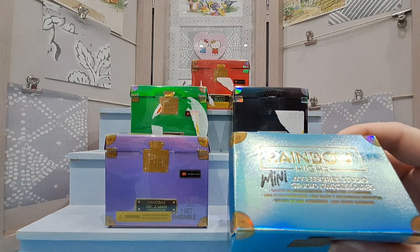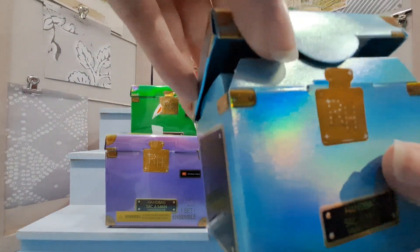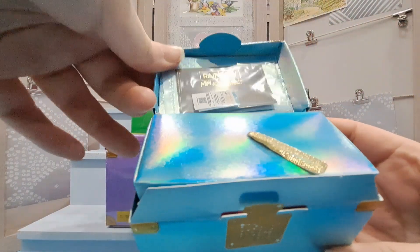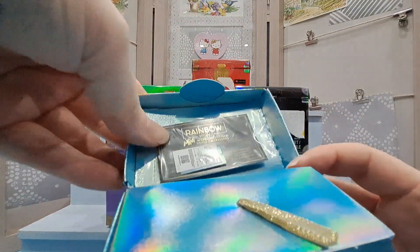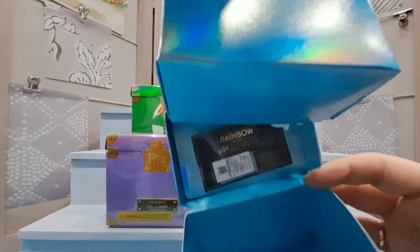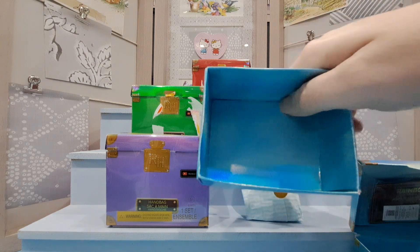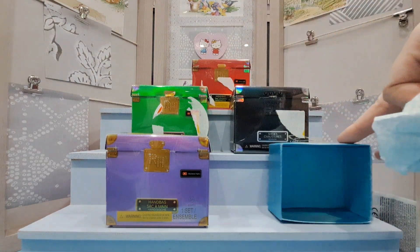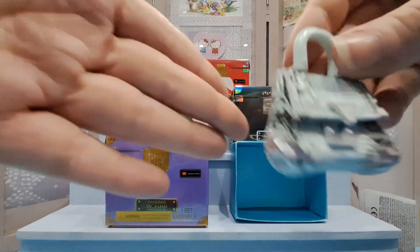So these are Rainbow High Mini Accessory Studios — I think they only released the one series. There's something stuck inside here, like a receipt holder, and then you pull this out. Oh, I love this — that is such a pretty box! And we have the handbag — look at that, it is really pretty.